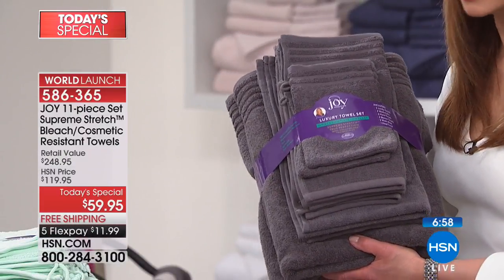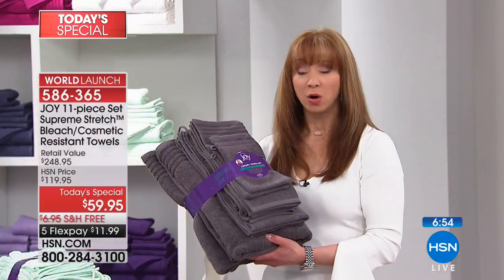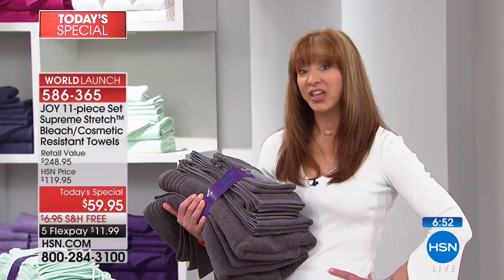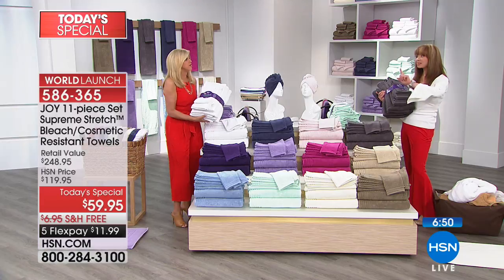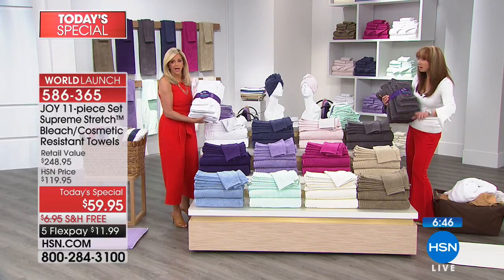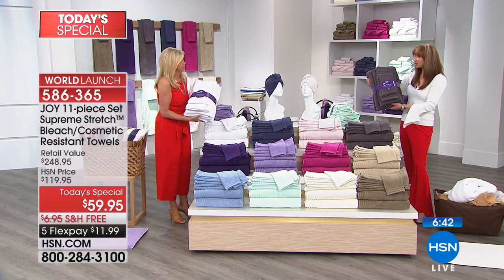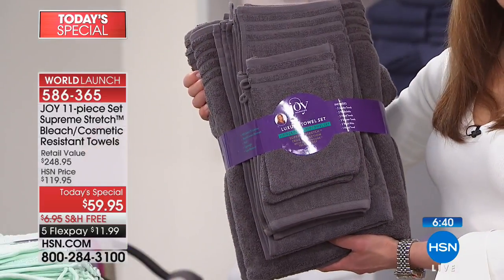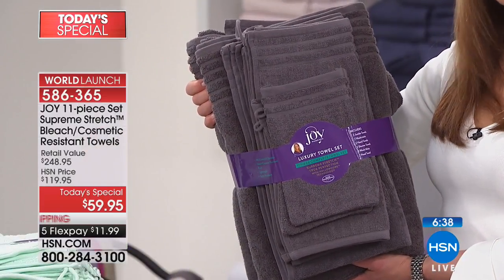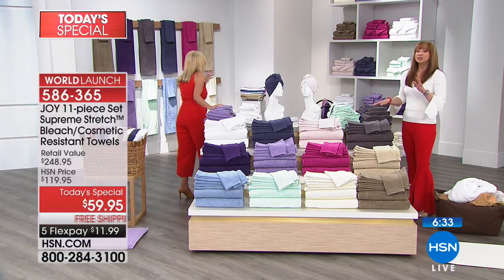I think men might appreciate this more. The guys love the good towel — the big towel — and they're trying to hog it for themselves. Every towel is a good towel, and that's what's so remarkable. The fact that it's only five dollars a piece is amazing. You don't get it until you get it.